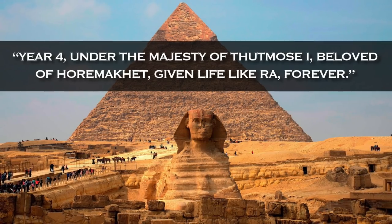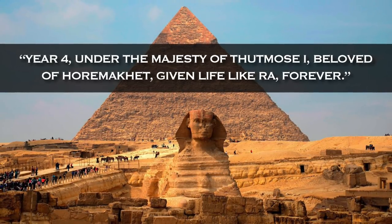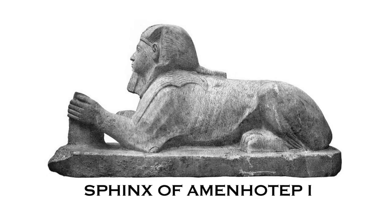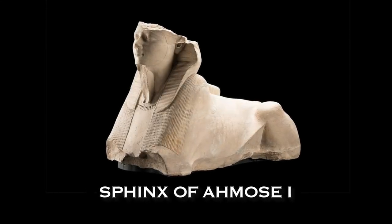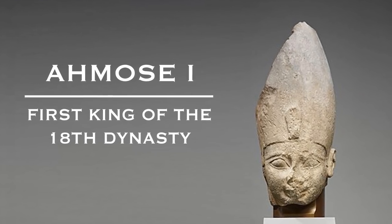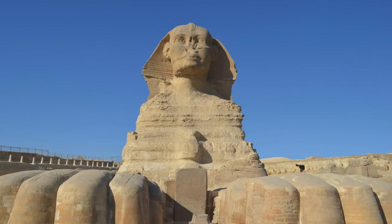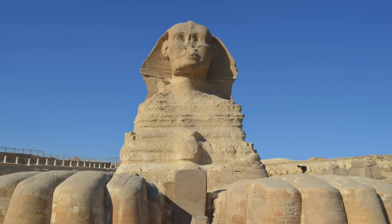Although under the reign of Thutmose I, the third king of the 18th dynasty, we do find the first written account of Horamaket, we actually find smaller Sphinx statues with the body of a lion and the head of a king in the reigns of the 1st and 2nd kings of the 18th dynasty — namely Ahmose I and Amenhotep I respectively. Ahmose was the first king of the New Kingdom of Egyptian history, a man who overthrew and banished the Hyksos, and it seems the Sphinx being elevated in status and referred to as Horamaket started at the very beginning of this new era of history, but possibly even slightly before.